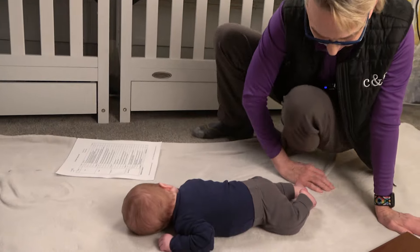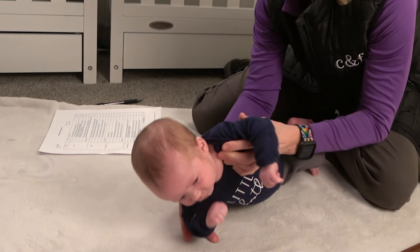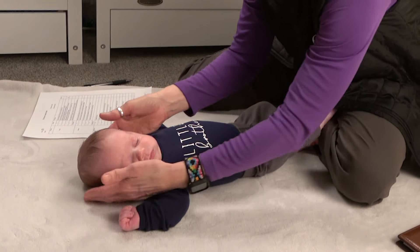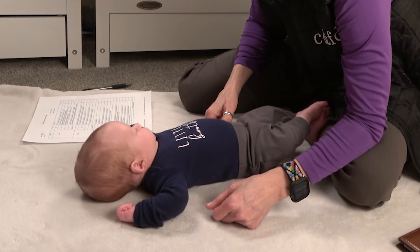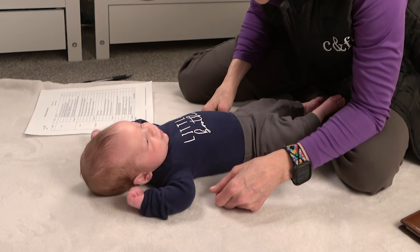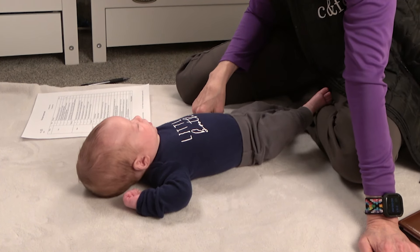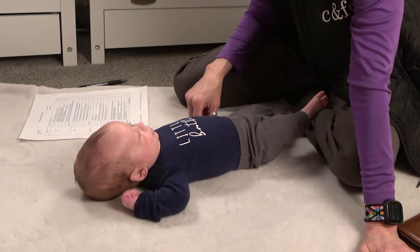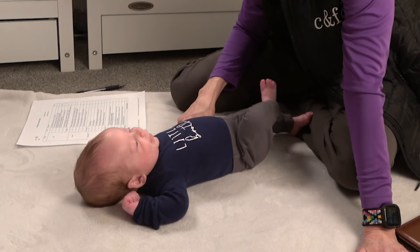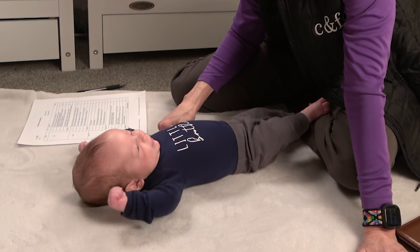The next position is laying on his back. On this test, zero points is unable to keep head in midline. One point is unable to keep head in midline but attempts to approach midline. Two points is able to keep head in midline for five seconds. He's got his head in midline — just a little off midline here, but mostly in the middle.